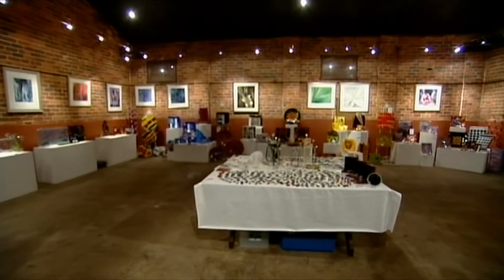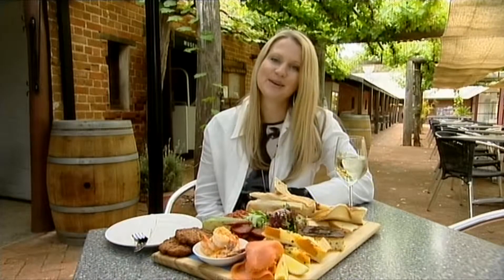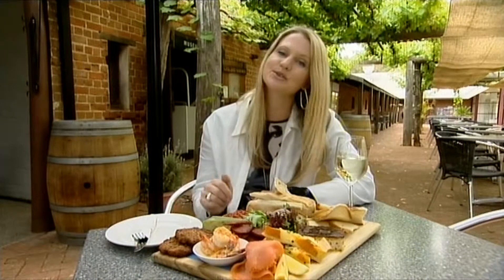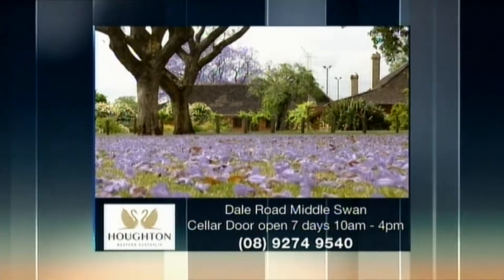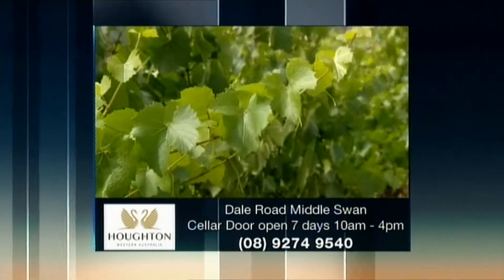Of course you can call in any time to try and buy some wine, but Houghton is a complete experience, so I recommend making a morning of it and ending up here in the cafe for lunch where you can try some beautiful local produce and of course some more wine. The magnificent Houghton Winery is located on Dale Road, Middle Swan, and the cellar door is open daily from 10 till 4.